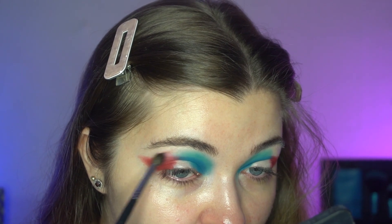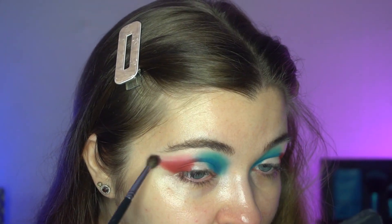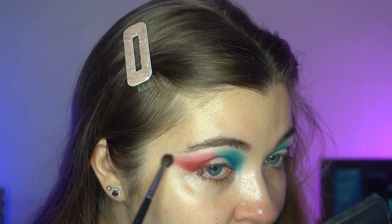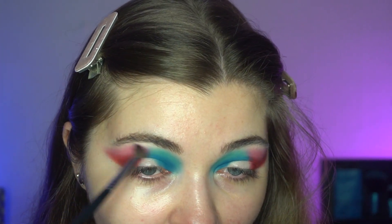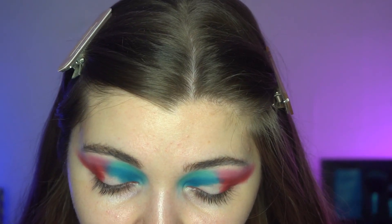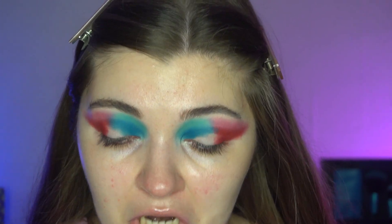I'm loving where this is going! I'm going to jump off camera to cut the crease and build up the shades again, and then we'll come back to do a lid shade. I'm not really sure what to use yet, but I'll go ahead and build the shades and cut the crease and then I'll be right back.